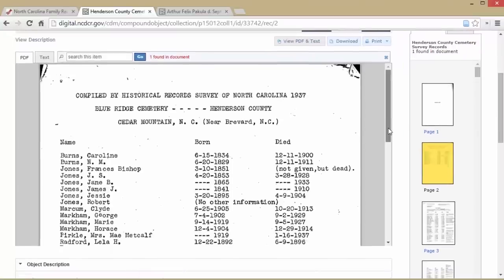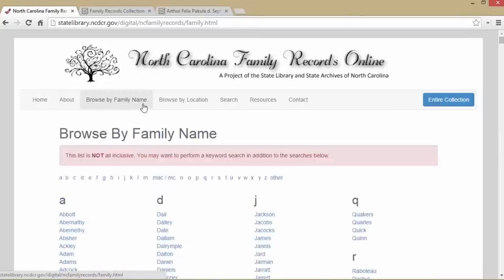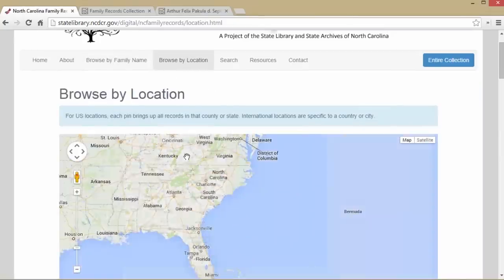The 1930s Works Progress Administration Cemetery Survey is also available. When using this website, you can browse by family name and you can browse by location using a list of counties and countries.